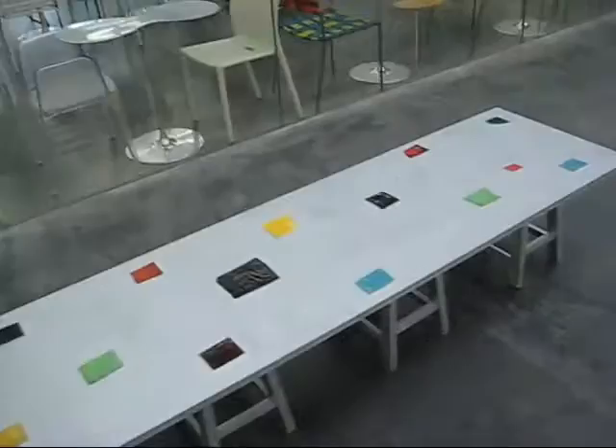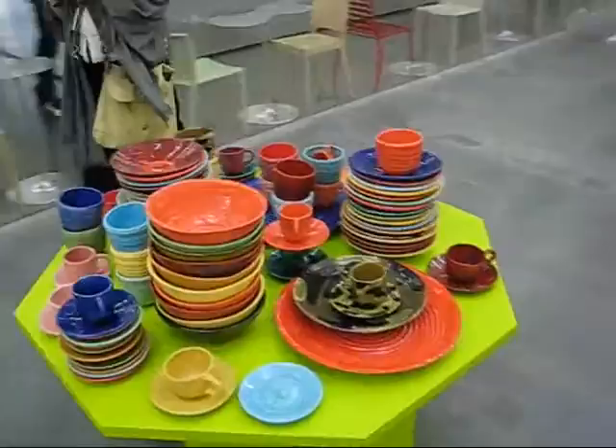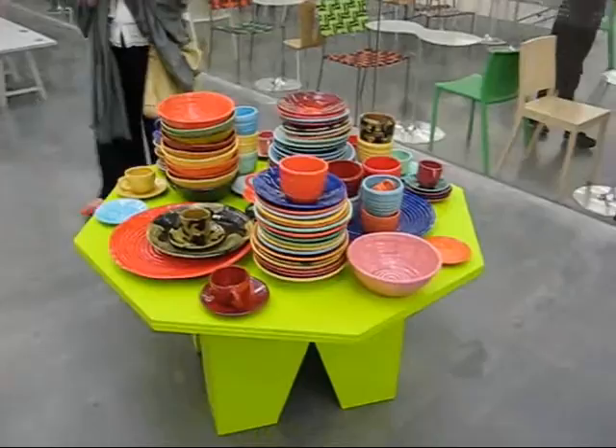Here's something interesting I wasn't really aware of before — evidently Mary has also designed ceramics and furniture. I believe when she was studying in California she actually started out as a ceramicist.